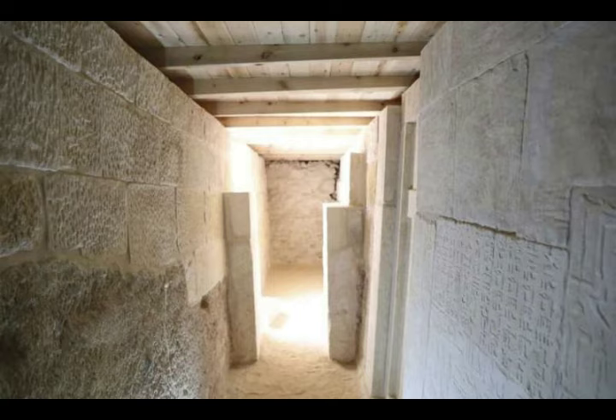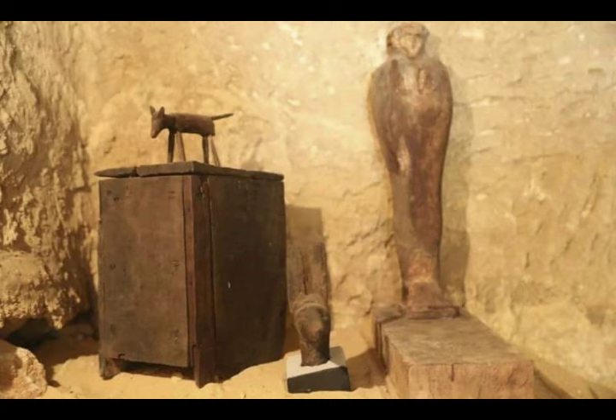Mustafa Waziri, Secretary General of the Supreme Council of Antiquities, says the cemetery houses burial shafts and tombs of top officials and a fine limestone statue of an Old Kingdom, Fifth Dynasty — which is pretty way back. That's about 2,465 to 2,323 BC, so that's almost 5,000 years ago.